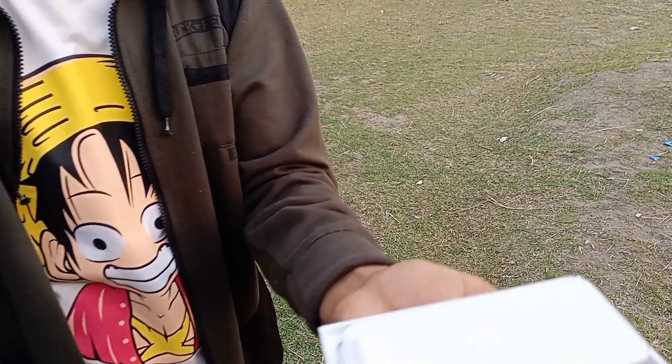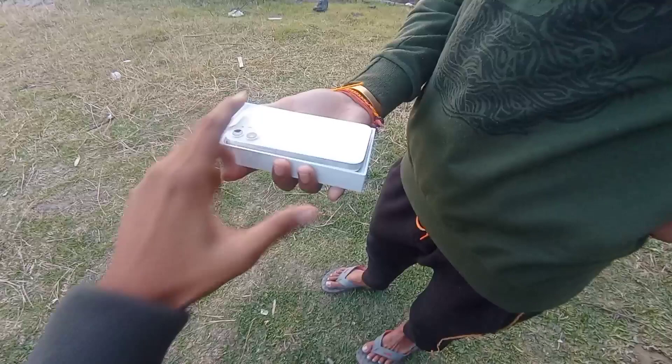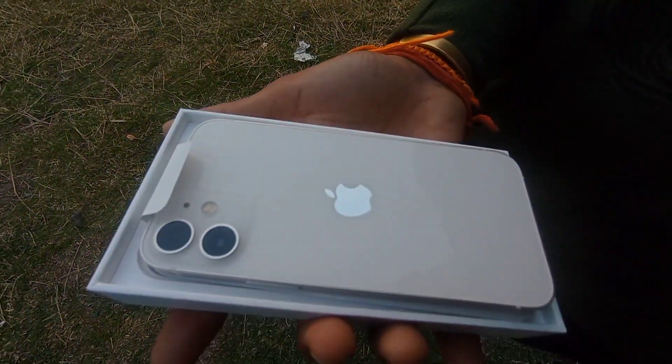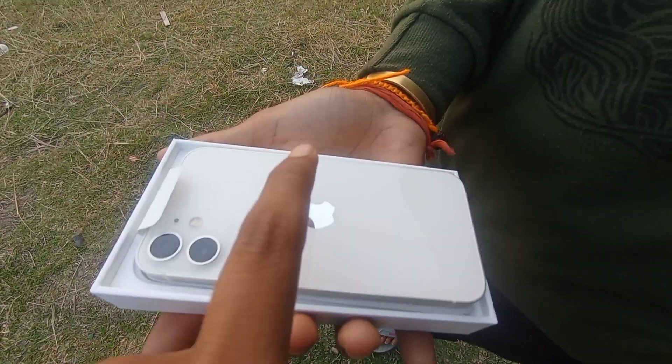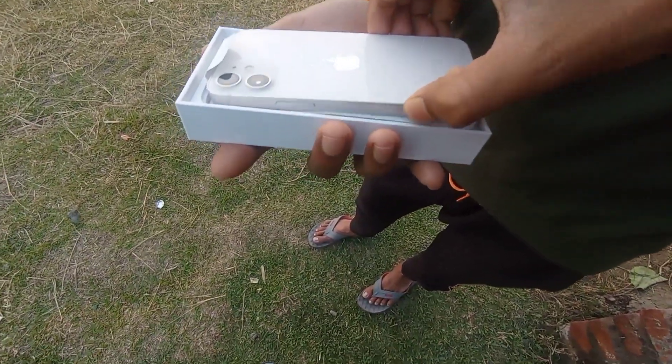This is the iPhone 12 Mini. I'm gonna show you the iPhone 12 Mini. This is the way you can use your iPhone 12 Mini.